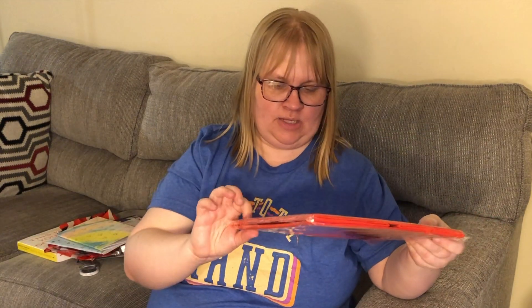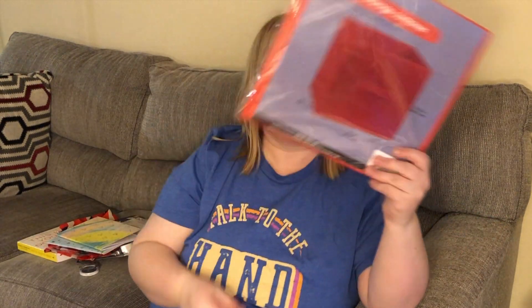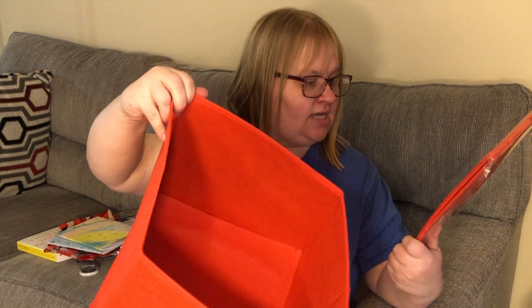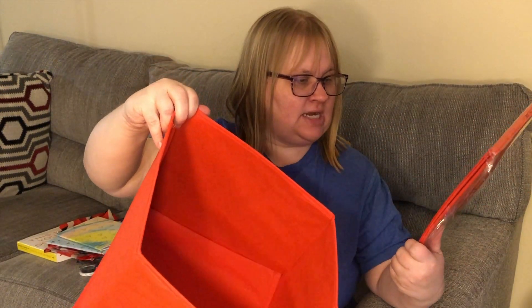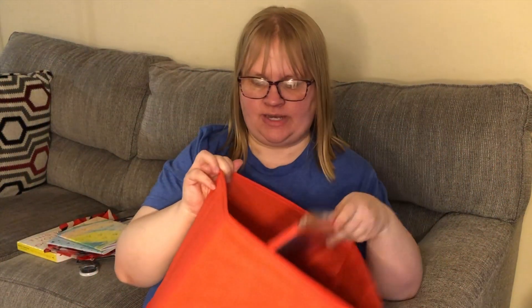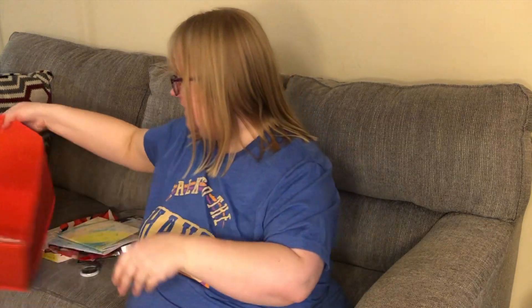I got William two of these essential storage containers in red because that's the theme of his room. These are really large — 10 and a half by 11 by 10 and a half inches — so I figured he could use those for organizing in his room.